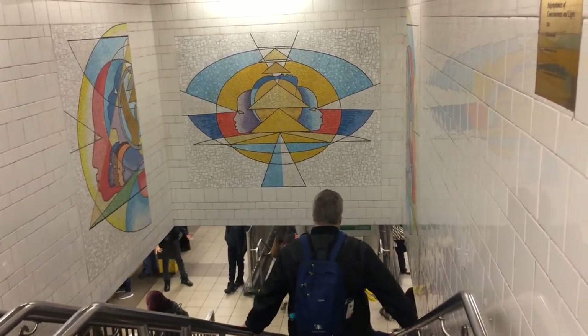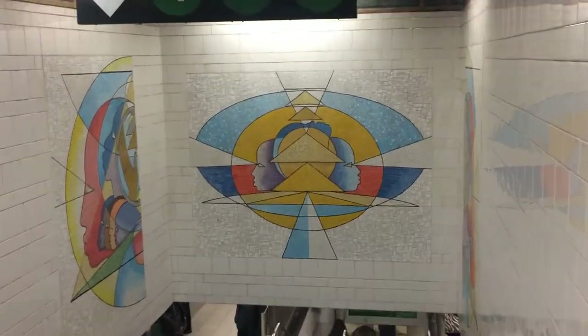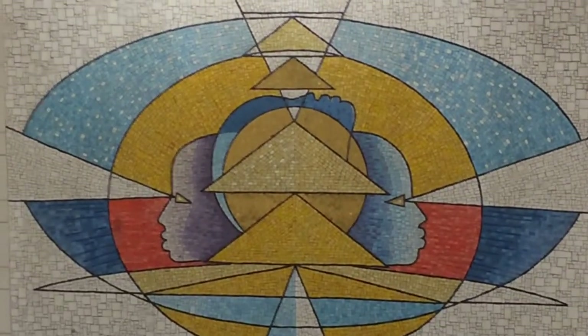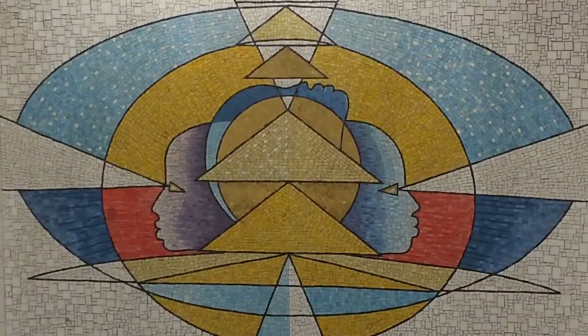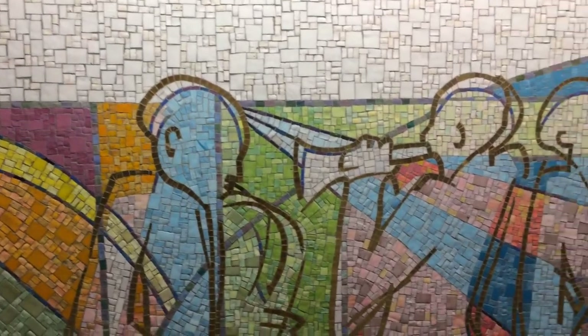Each stairwell features small mosaics that include Black women's faces. The faces are divided by shapes that remind me of sacred geometry. All the mosaics are divided by abstract shapes — they look like rays of light.